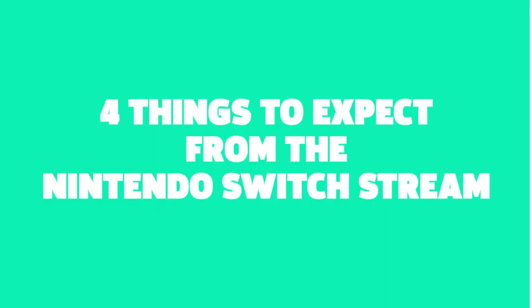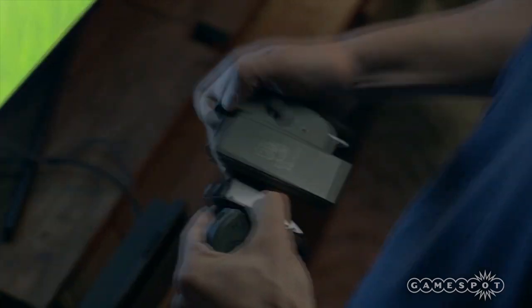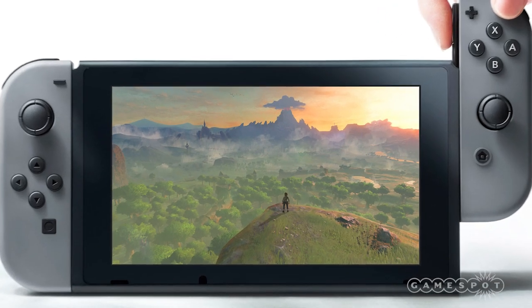Here are four things to keep in mind. Number one, the controller. The Switch is a hybrid console, which means you can take it outside or plug it into the dock to play on your big TV at home. The gamepad itself has removable controllers, called Joy-Cons, on either side. But what about that screen in the middle?